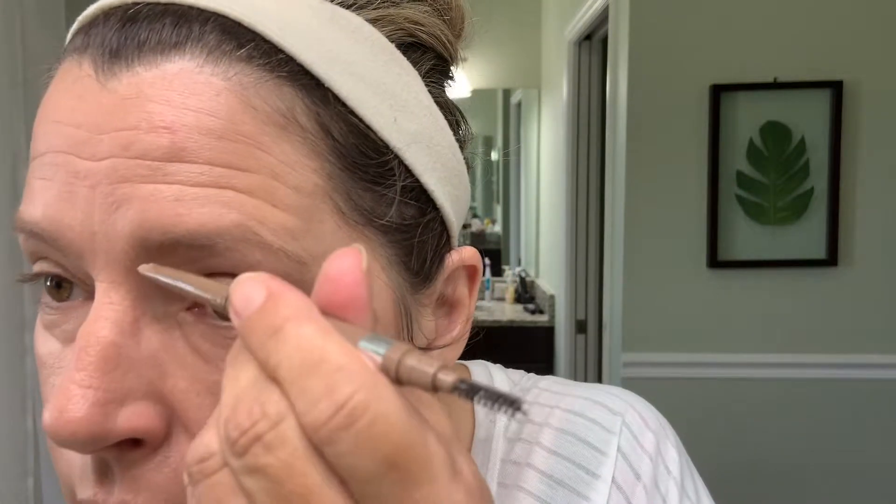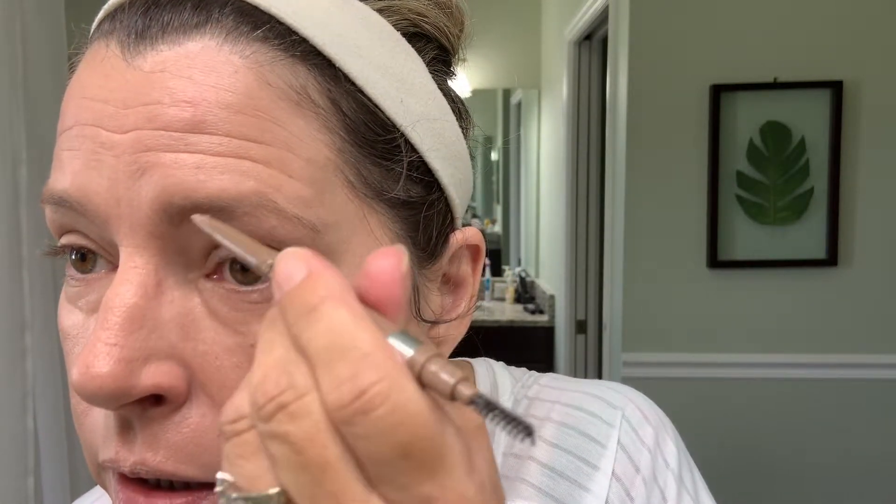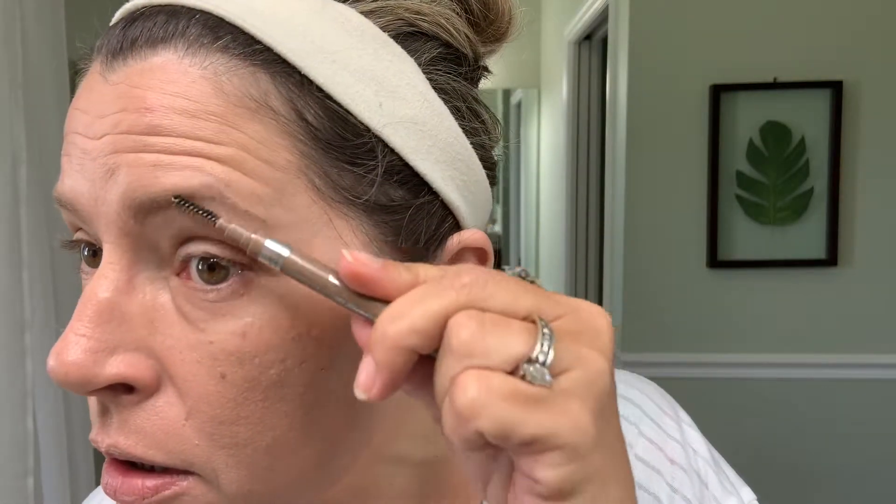While that sets up, I'm going to do my brows using this Rimmel — it's called Brow This Way — in the color Blonde. It has a spoolie on one end and a retractable pencil on the other. It has a nice creamy texture and works very well. I'm just going to fill in my brows and then spoolie them through.